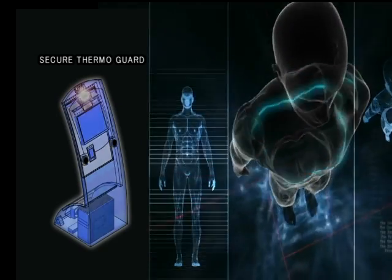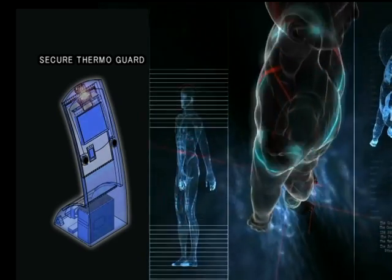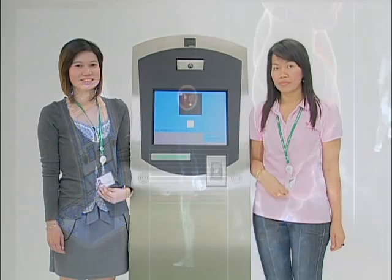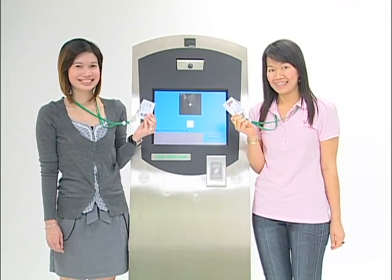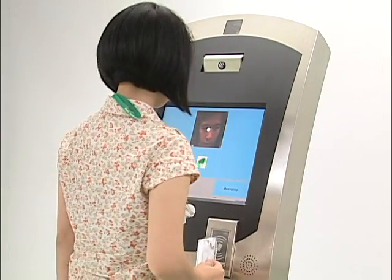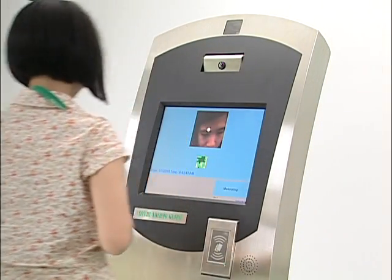Secure ThermoGuard is a revolutionary security system that automatically checks the temperature of employees using staff ID cards of the type normally used in companies. The data obtained from Secure ThermoGuard, including temperature check results, is maintained continuously for your control.